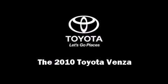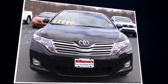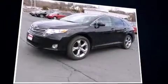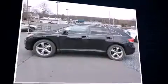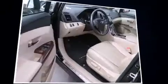Introducing the 2010 Toyota Venza. With fewer than 45,000 miles on the odometer, this vehicle glistens in the crowded crossover segment. It features an automatic transmission, front-wheel drive, and a 3.5-liter six-cylinder engine.